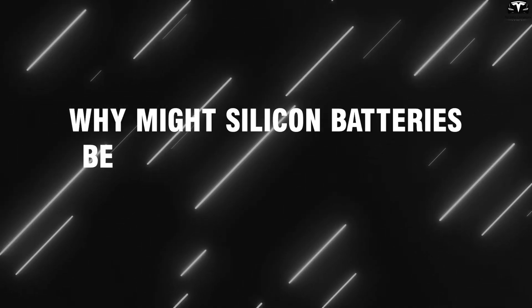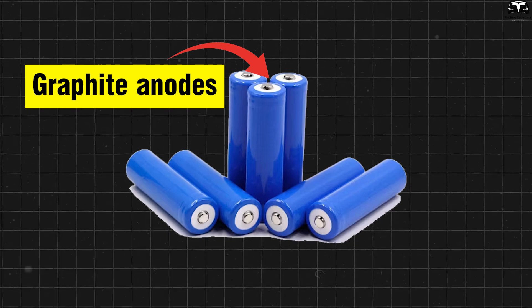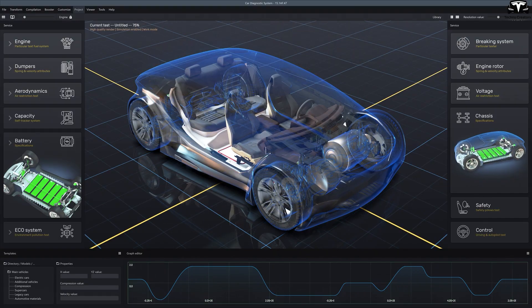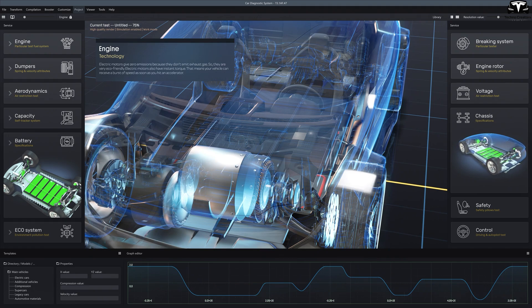Why might silicon batteries be considered superior to Tesla's current battery technology? Lithium-ion batteries with graphite anodes have reached the material and performance limits, pushing EV manufacturers to seek a technological leap if they wish to improve driving range, charging time, and production costs.